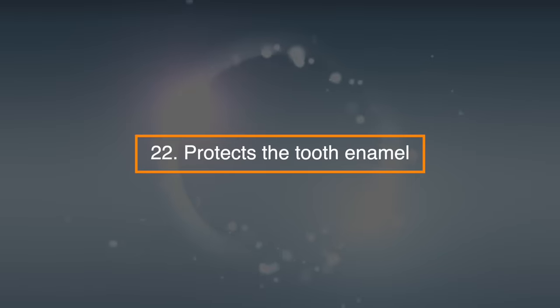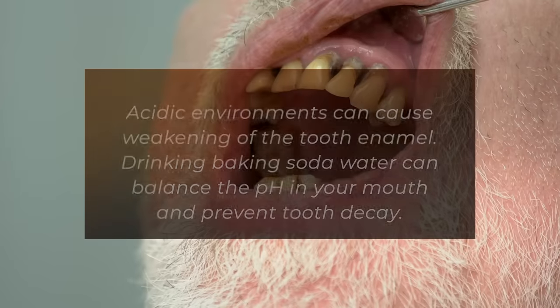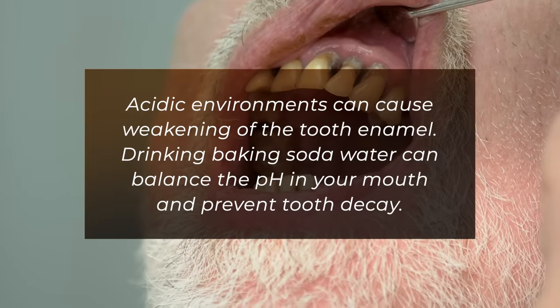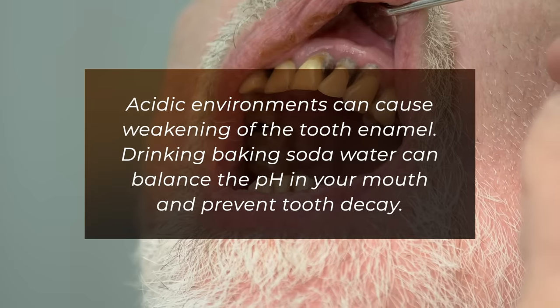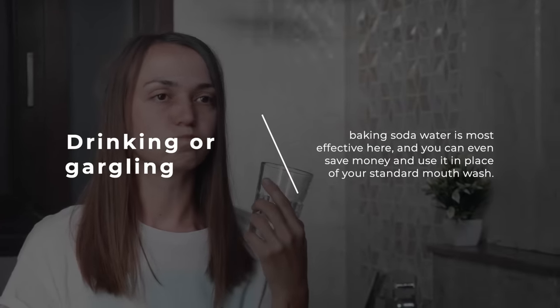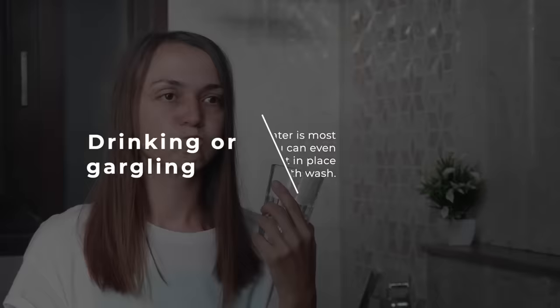22. Protects the tooth enamel. Acidic environments can cause weakening of the tooth enamel. Drinking baking soda water can balance the pH in your mouth and prevent tooth decay. Drinking or gargling baking soda water is most effective here, and you can even save money and use it in place of your standard mouthwash.